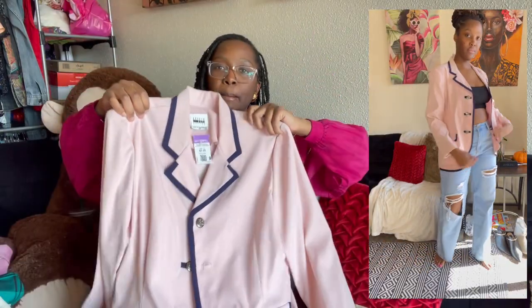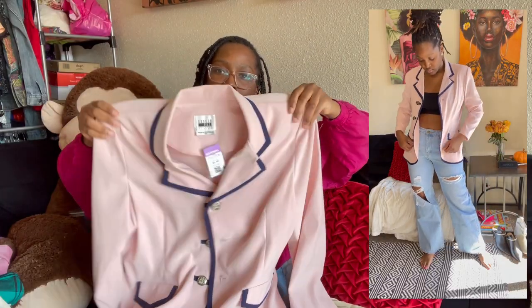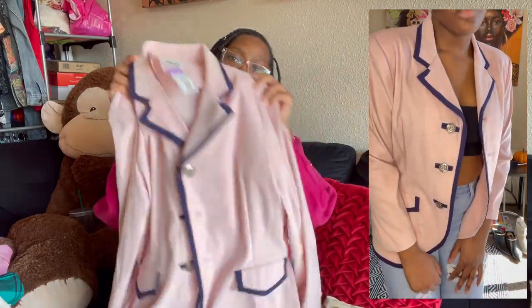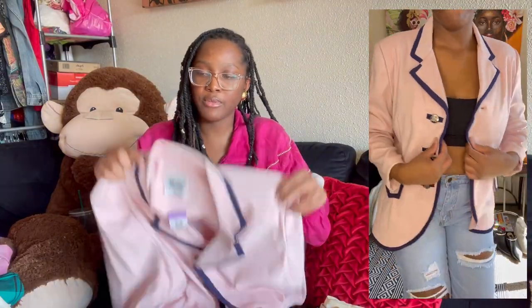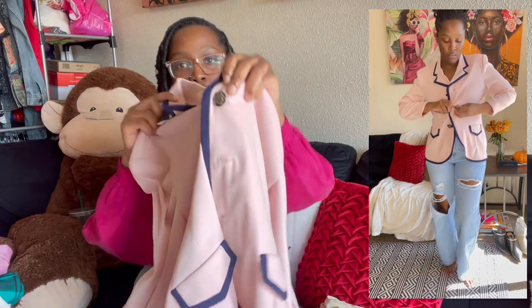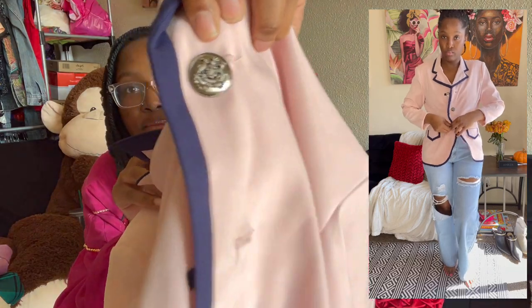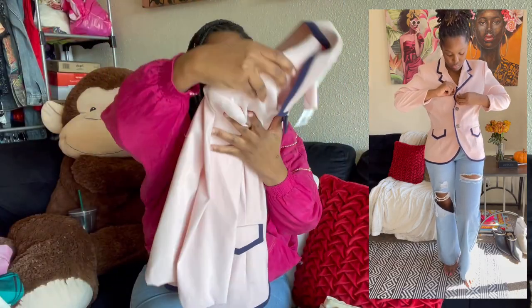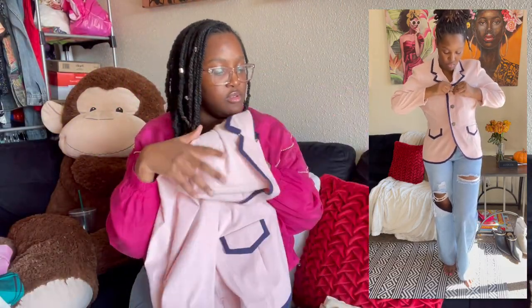The next item is a vintage Leslie Faye Petite, size 16 petite. It's a baby pink color with light shoulder pads and navy blue piping around it. It gives a collegiate style vibe, which is super in right now. The buttons are silver — just so cute. The pockets are not real on this one though.